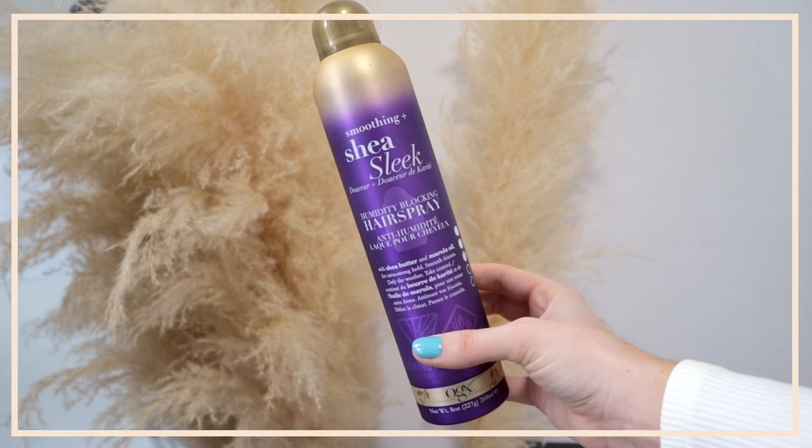Technically I'm done styling my hair at this point and it could be fine, but we can make it so much better with products. I'm going to go back in with the humidity blocking hairspray and give a quick spritz over the bottom half as well.